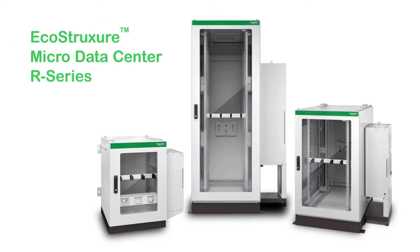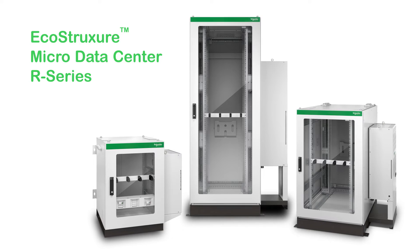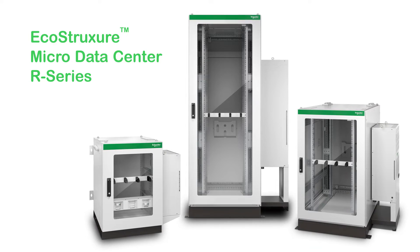Being a leading infrastructure provider, Schneider Electric has come up with the EcoStruxure MicroData Center R Series solution, which is a simple and resilient infrastructure for your harsh indoor environment in commercial and industrial spaces.